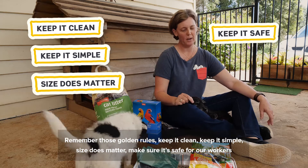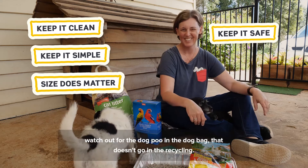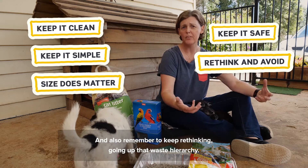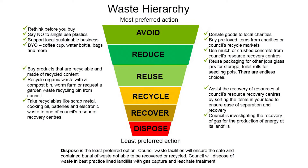Make sure it's safe for our workers. Watch out for the dog poo and the dog bug — that doesn't go in the recycling. Also remember to keep rethinking going up that waste hierarchy. Always remember to look for reuse, reduce, and even avoid some of this packaging if we can, even if it can be recycled.